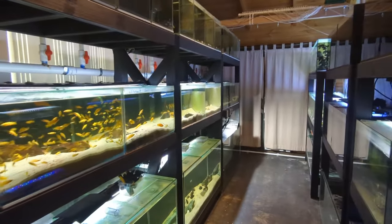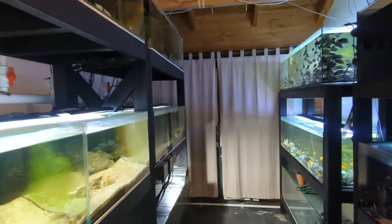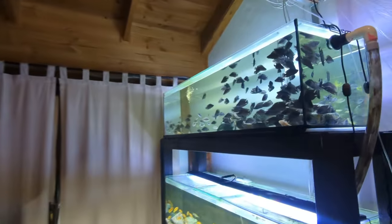My full fish room tour for 2024. I wanted the first video of the year to be my full fish room tour, and it's taken me a while to get some time to do it. So let's get straight into it.